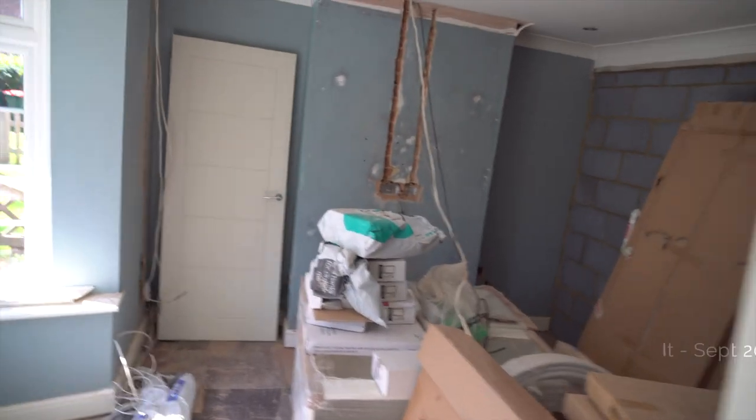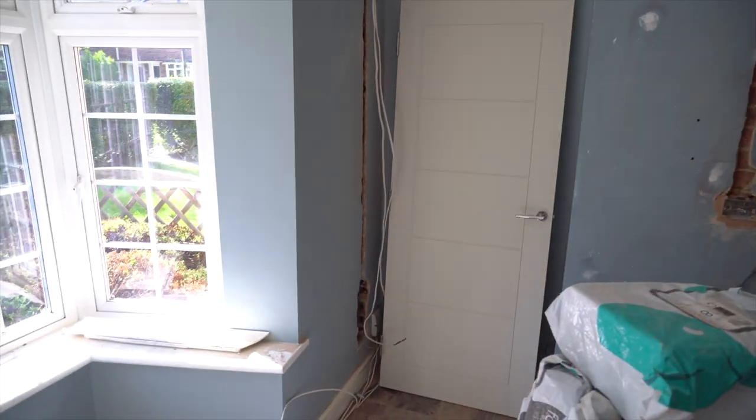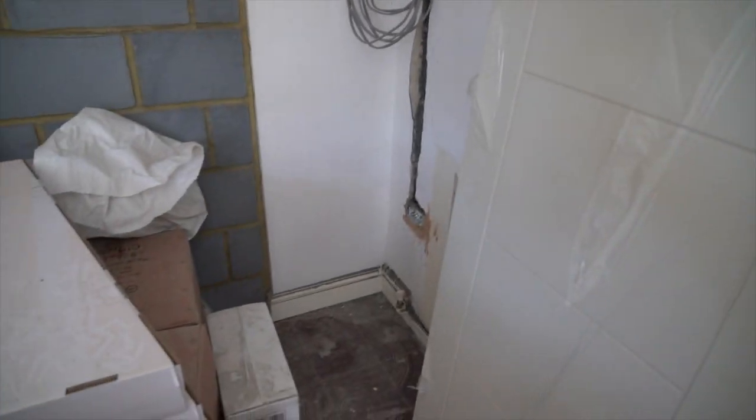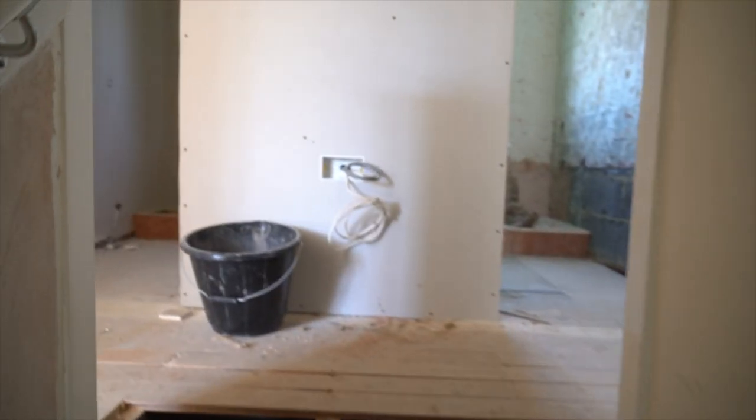Hello everyone. So looking around at the project this week, it looks as though the electrics have been done downstairs. They've started chasing it all in, all on this side. Boxes and all that sort of stuff. And that was the dodgy electrical tape, I think. Taking the light from the front porch. You can see here.